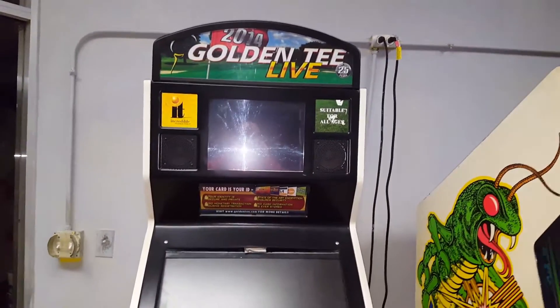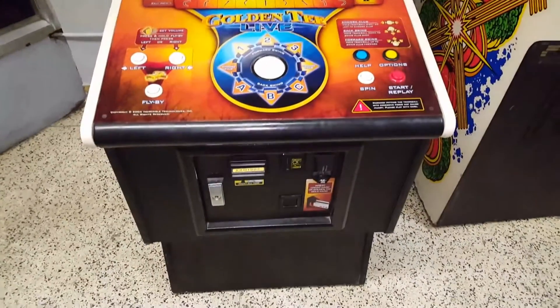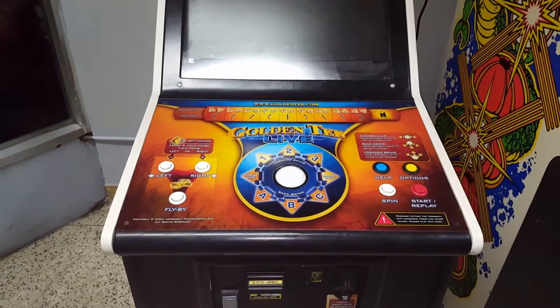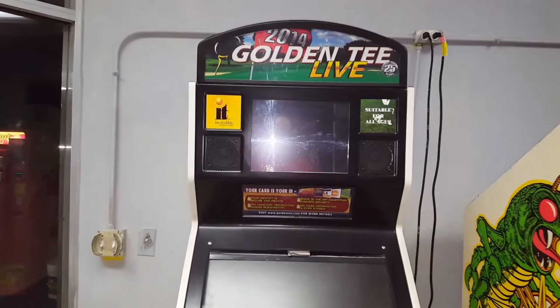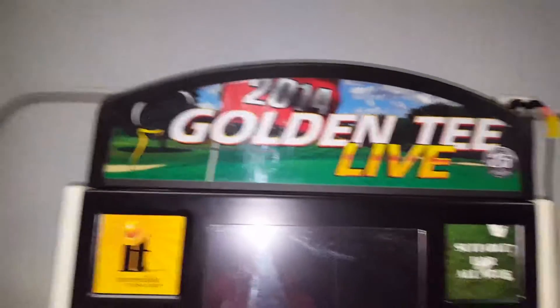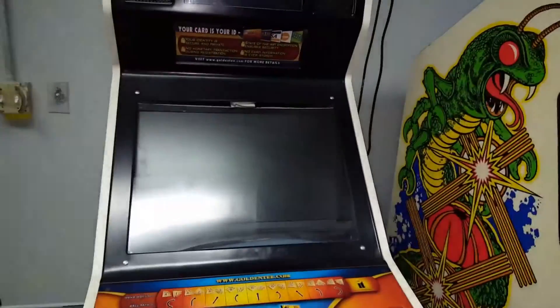Hello everybody, we're at Cadillac Lanes in Waterloo, Iowa, and I work here. But I wanted to show this arcade machine — not everybody really cares, it's just a golf arcade machine, but I thought it would be kind of neat. This is the 2014 Golden Tee Live, and what I thought was cool is not everybody gets to see the boot-up sequence for this.